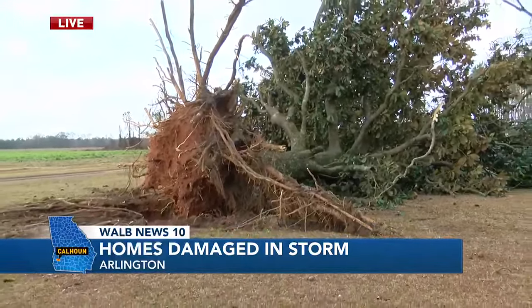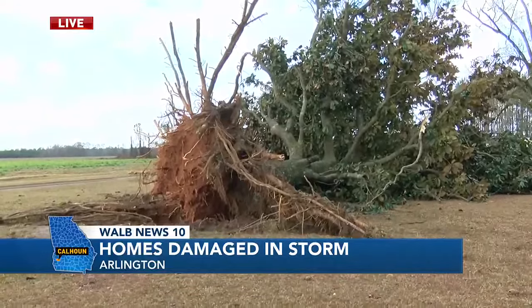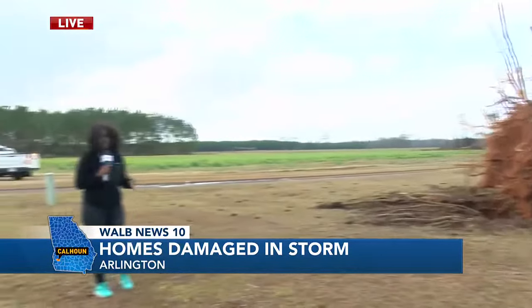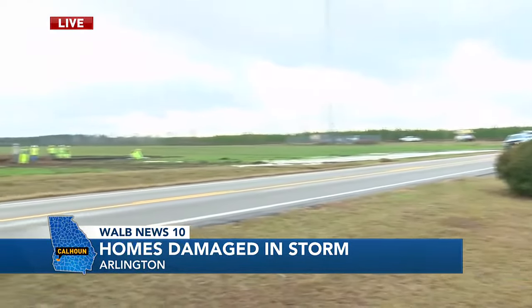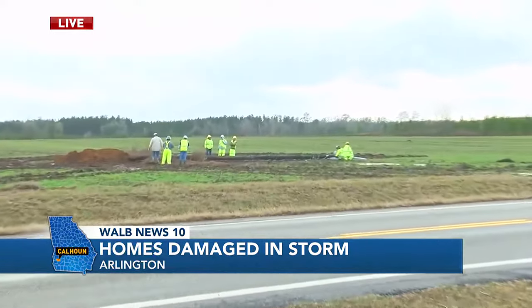And if you can hear behind me, you can actually hear some power crews starting to restore power to the area. Across Calhoun County, according to the Sheriff's Office, the northeast part of the county has received a lot of power damage and some downed power lines, with some poles going down in this area.